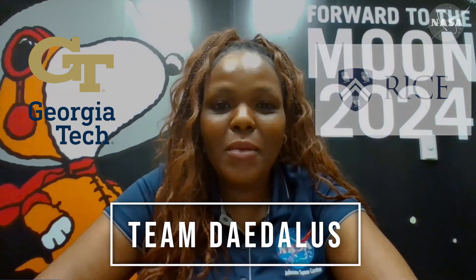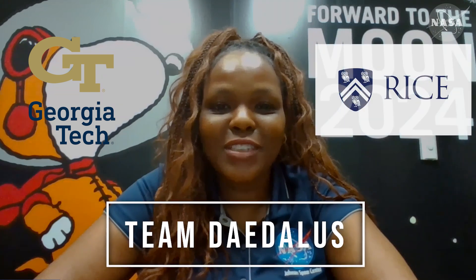Hi, I'm Dr. Jakarta Varnedo, a Program Specialist at Johnson Space Center. I'm proud to announce Team DataList from Georgia Tech University and my alma mater, Rice University.